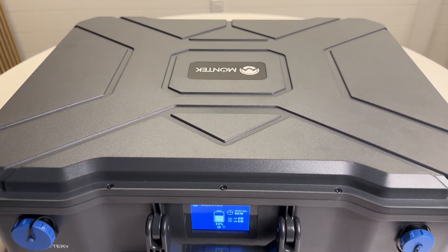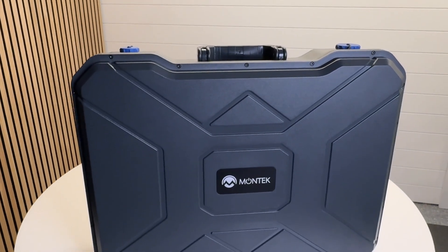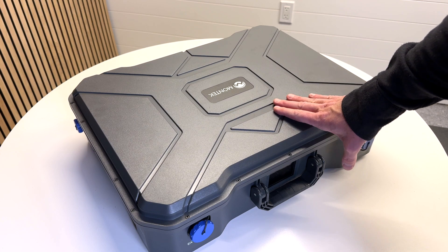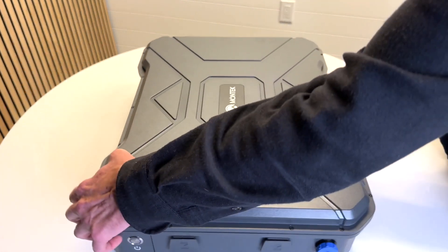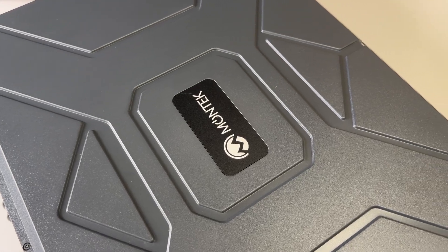Hey everyone, every once in a while you come across a product that really surprises you, and the Montech X1200 is definitely one of those for me. When Montech asked me to check out their new power station, I thought it might be interesting because of its rugged briefcase-style design, but this thing has specs that rival the EcoFlow, BlueEddy, and Anker power stations and pulls way ahead in a few key areas. In this video I'll let you know if it's really as good as it says.